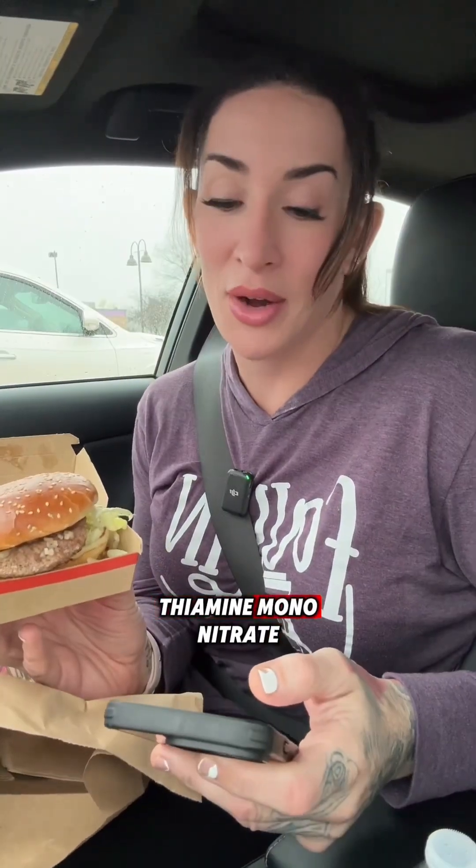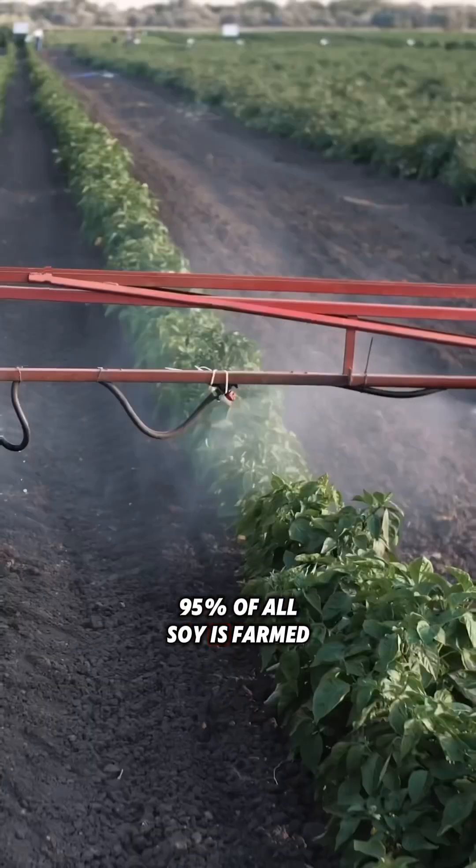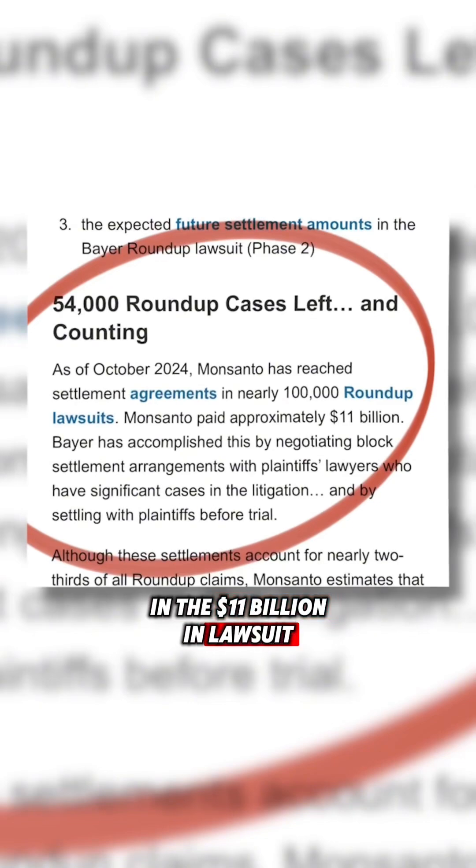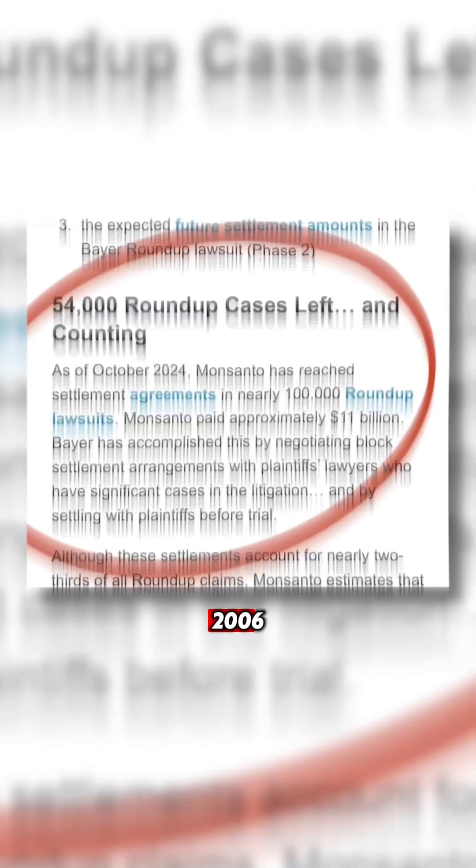In the bun: thiamine mononitrate — we want to stay away from nitrates as much as possible. Water, sugar, yeast, soybean oil. 95% of all soy is farmed with glyphosate, an herbicide created by a company called Monsanto. It's been linked directly to lymphoma, with 11 billion dollars in lawsuit settlements paid out since about 2006.